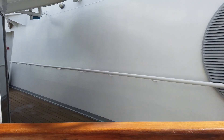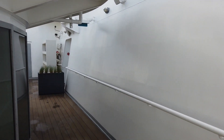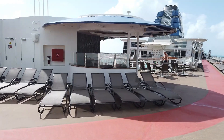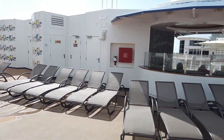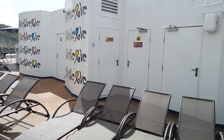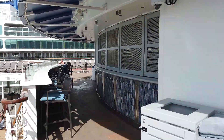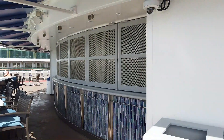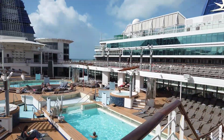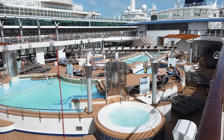I snuck up to deck 12 to try to see inside the exclusive Retreat sun deck — this is as far as I got, but I'm sure it's really, really nice. Back down to deck 11, heading around by the pool. Up here there are tons of loungers; the ones in the back get the best sun. This is the Mast Bar — these seats are the best people-watching seats ever. You can watch everything going on at the pool, so I highly recommend them if you're a big people watcher.